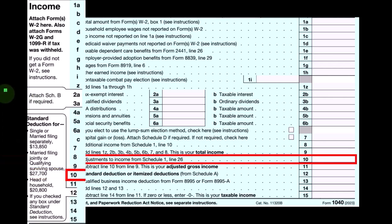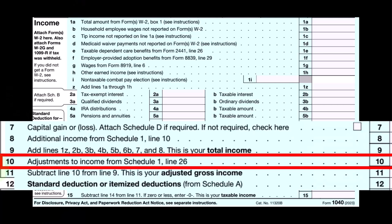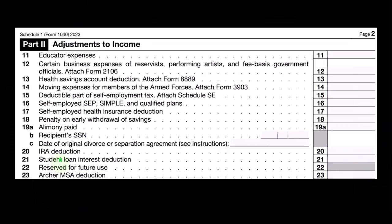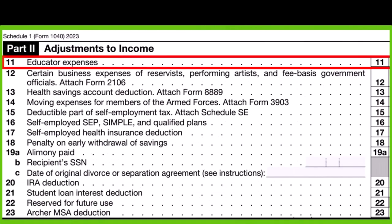Looking at the first page of the Form 1040, we're looking down here on line number 10. This is going to be adjustments to income from Schedule 1, line 26. This is the Schedule 1, Part 2 — the adjustments to income, meaning reductions of income, or in essence, expenses. And this is going to be line 11, the educator expenses.